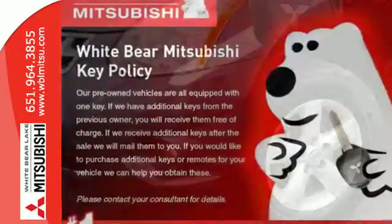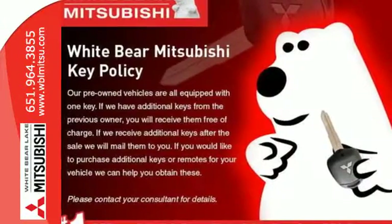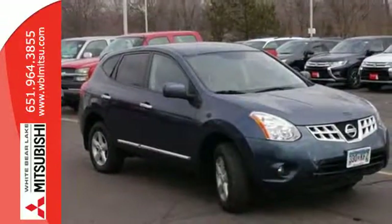you'll get safety features like multiple airbags, anti-lock brakes, and stability and traction control. You'll also find a CD player, keyless entry, and a rear spoiler.